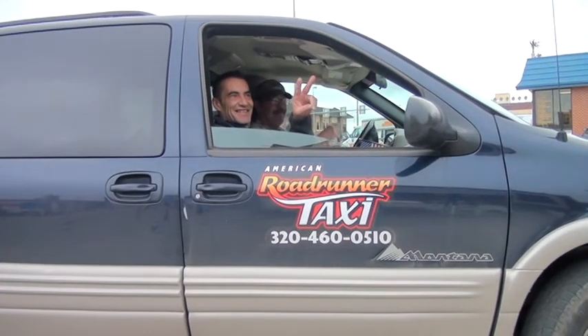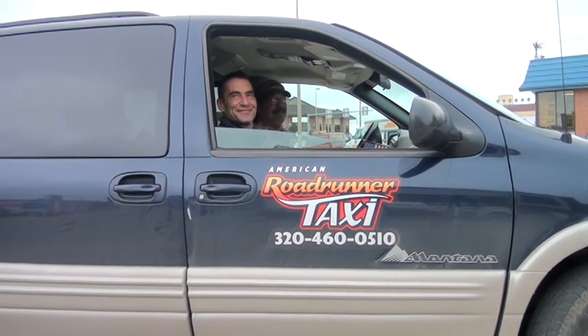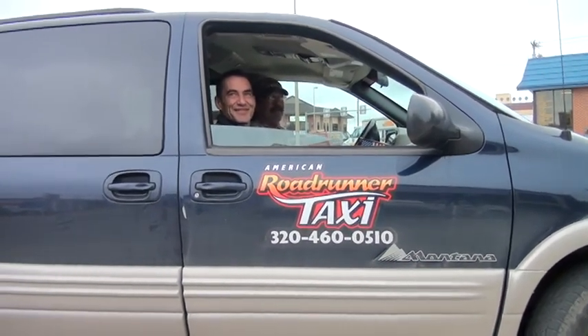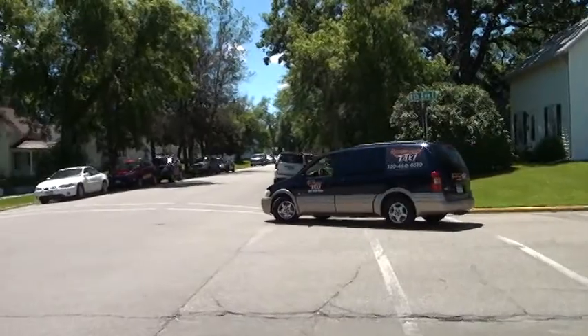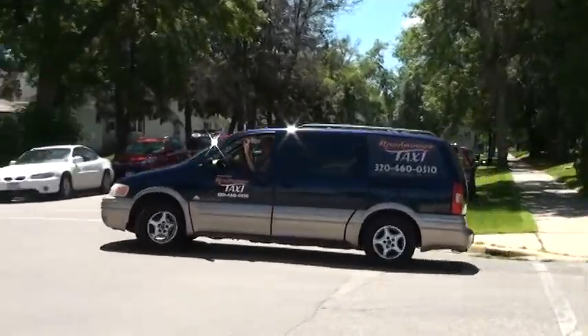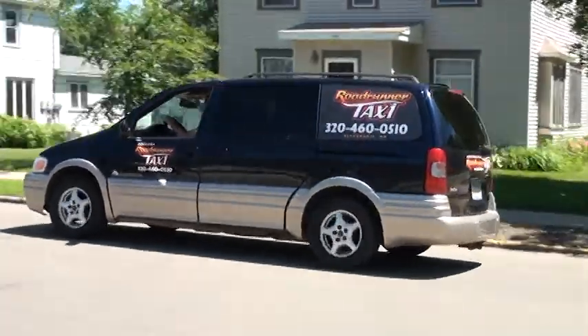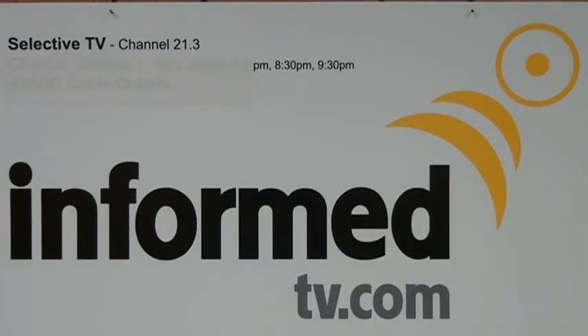Here we got Jerry bringing in dignitaries to the construction site today. Any good words from Roadrunner Taxi this morning? Just beep beep — get her done. It's kind of an impressive project. You're watching Informed TV, Alexandria, Minnesota.